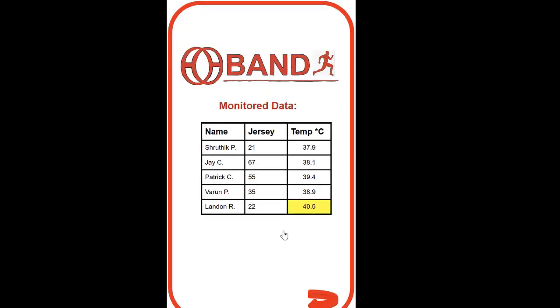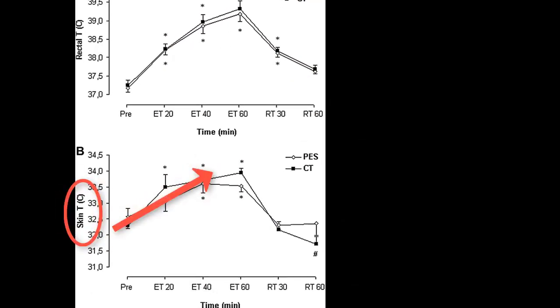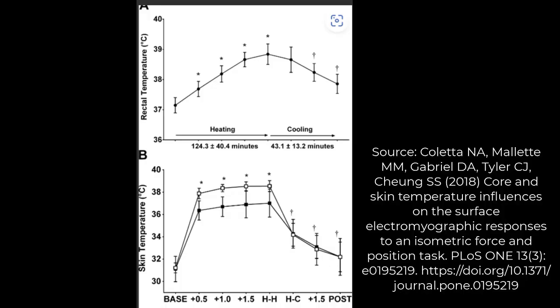If the athlete's temperature rises above a safety zone, an alarm will sound and the coach will know to take the athlete out. During exercise, both skin and core body temperature rise similarly. Studies show that skin and core body temperature reach their maximums at the same time.